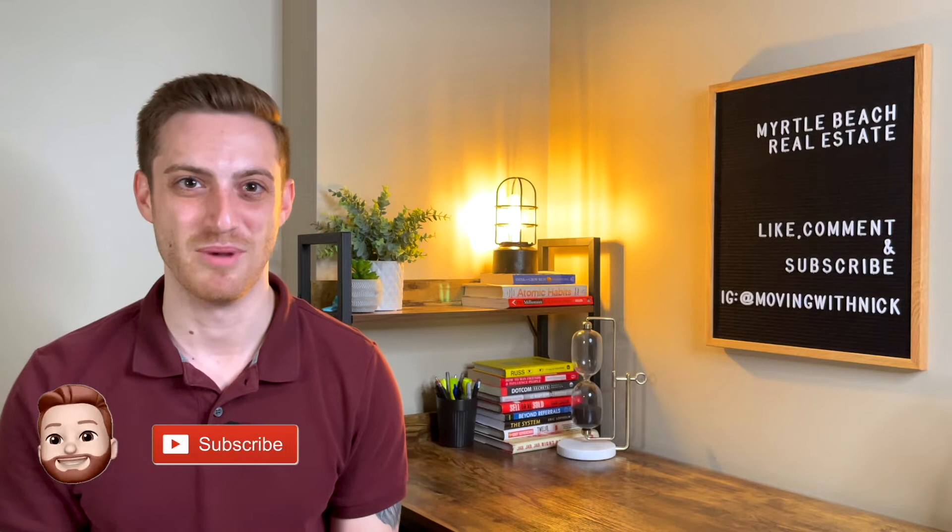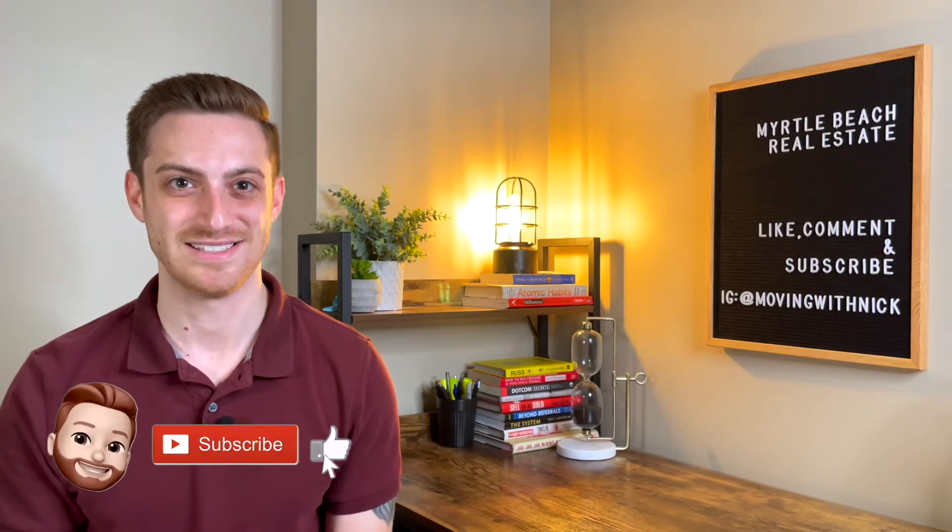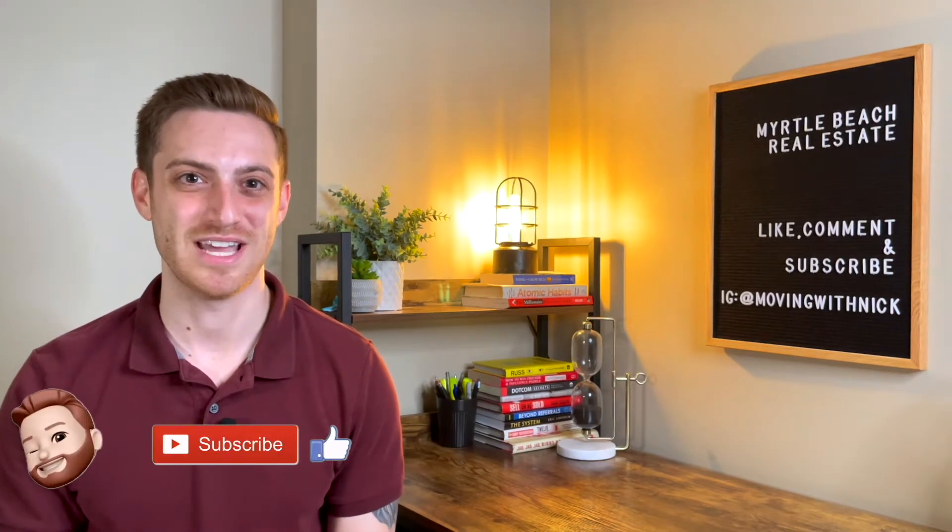On this channel, I talk about things to do here, I give tips and advice about the area, and of course I talk about the real estate. So if any of that sounds interesting to you, go ahead and hit the subscribe button below and the notification bell while you're at it. I post on this channel weekly, and if you hit those two buttons, you'll be the first to know every single time I post a new video.